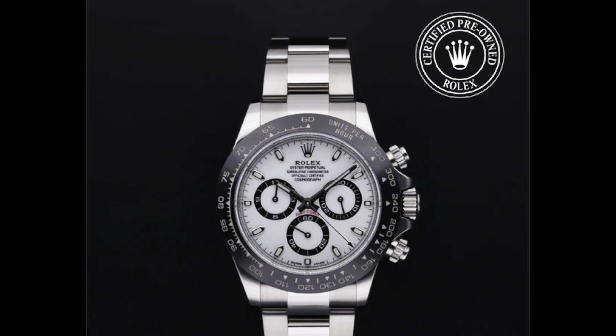Ladies and gentlemen, you do whatever you want with your money. You still want to continue buying from the CPO? That's fine. But I'm going to tell you, don't pay for that Rolex stainless steel Panda — an unbelievable looking time machine — don't pay more than $25,000 and dropping.